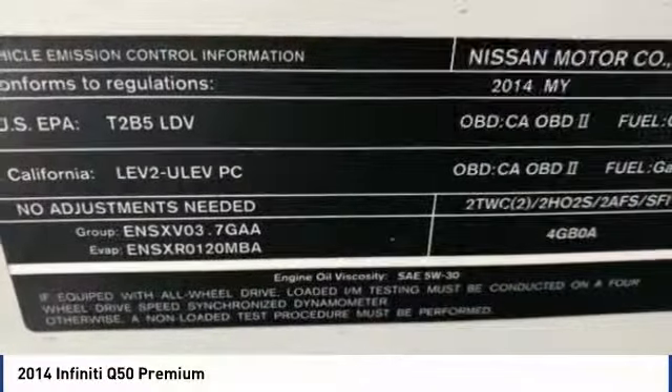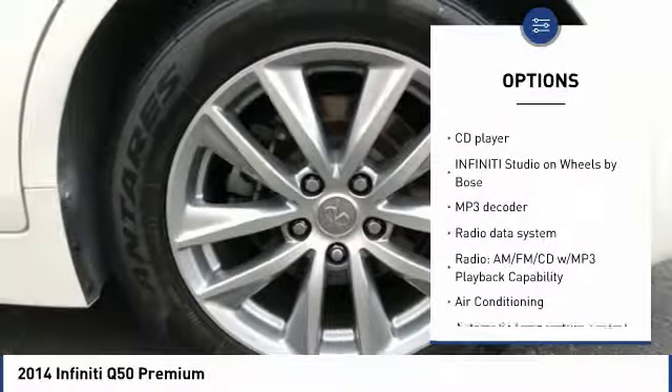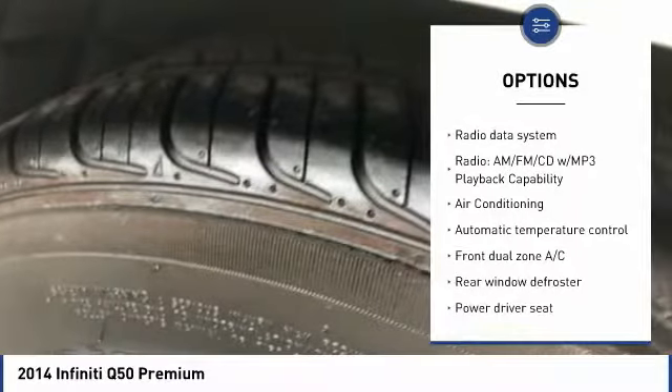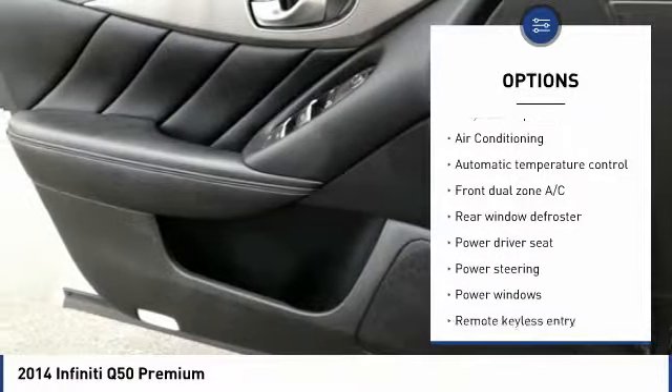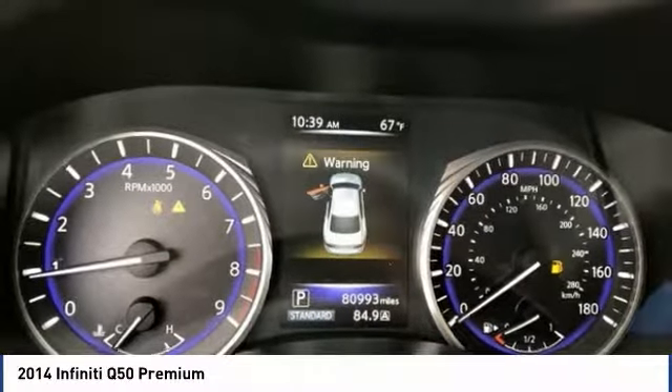Here are some of this vehicle's great options: power passenger seat, keyless entry, traction control, leather-wrapped steering wheel, dual airbags, air conditioning, Bluetooth, power steering, four-wheel disc brakes, rear window defroster.